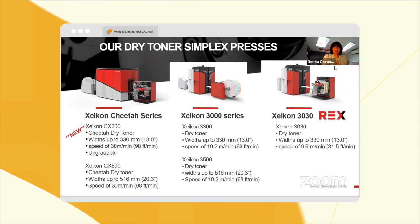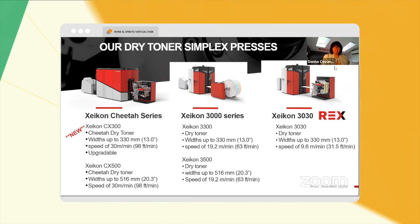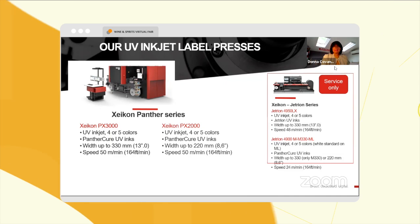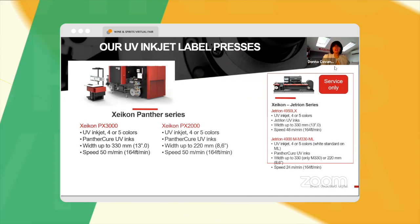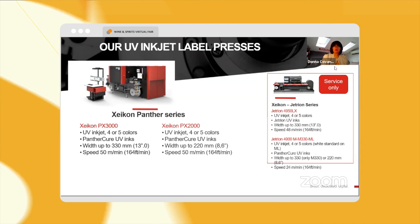Robust presses starting on the left-hand side with our Cheetah series, going from 13 inches up to 20 inches on our UV inkjet line, which is fondly referred to as our Panther series. We have two presses in that — both four and five color — as well as our toner presses.